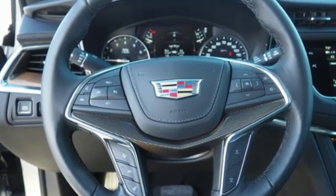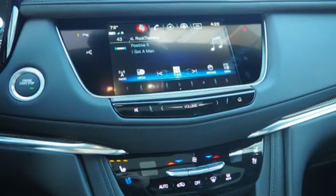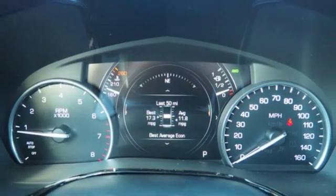V6 engine. DriveSense automatic with driver control suspension management. Integrated navigation system with voice activation. Power tilt-down heated mirrors. Dual zone climate control.